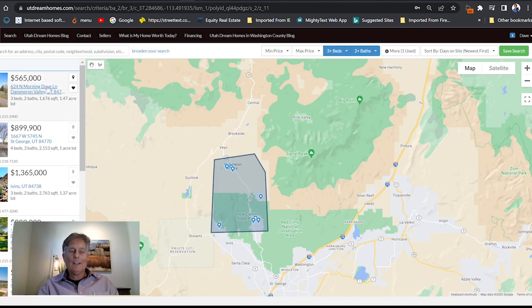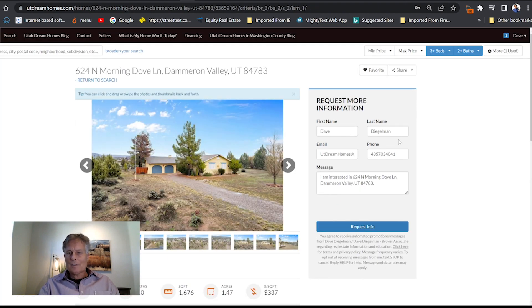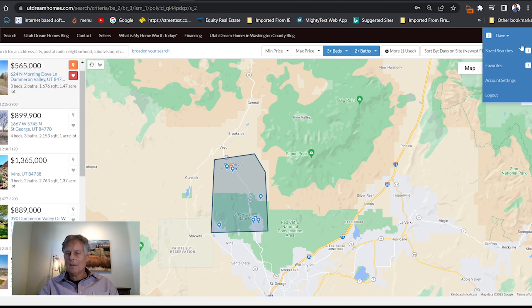See a property that you really like and you want to save it for future? Just go and click on the favorites button right here, and it will save it as a favorite. You can retrieve this later right under your name — it will show you the favorites and the saved searches that you've searched.